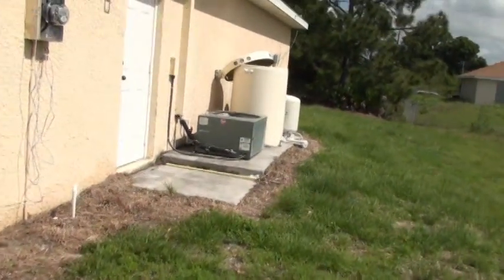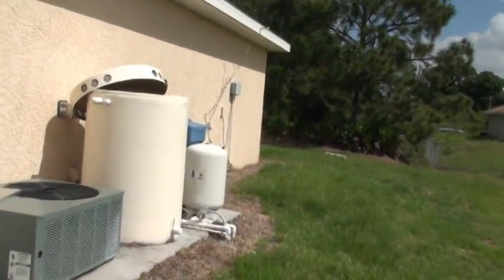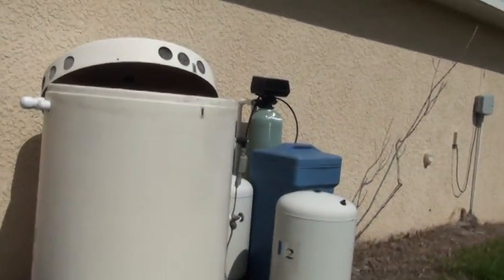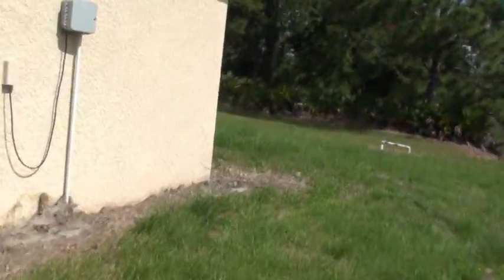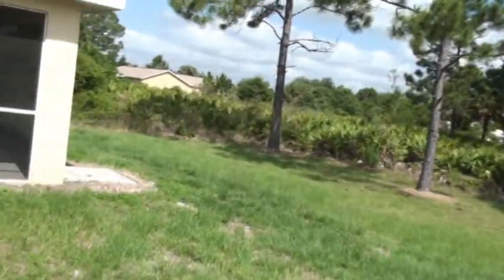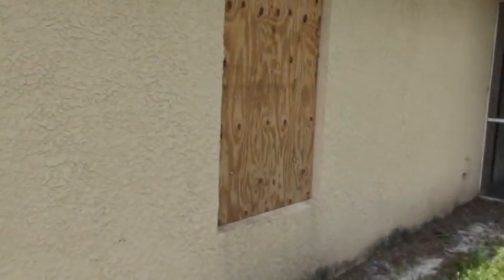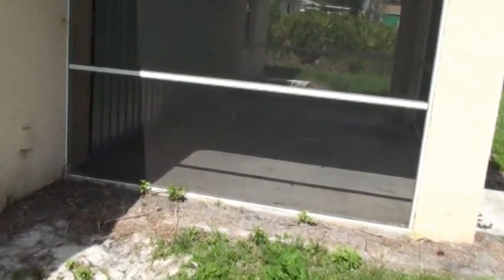We've got the AC system intact here — it's not missing — but the water equipment, as you can see, is what we call a little jacked up, so it's definitely going to need some service work on the water equipment. Going around the side, we can see the backyard looks nice — some trees, a lanai, which is a plus — but we can see a busted window here, and through the lanai we can see a door laying in the grass that appears to be all busted up too.